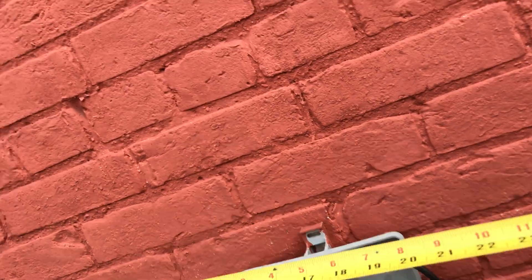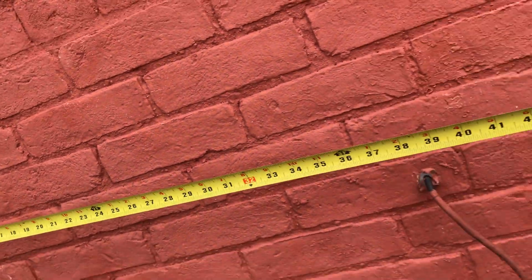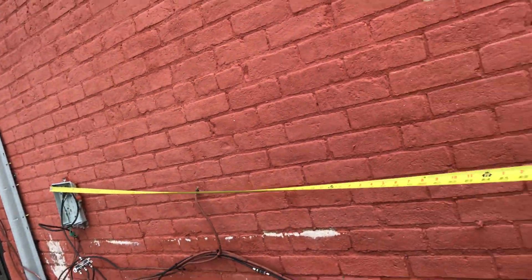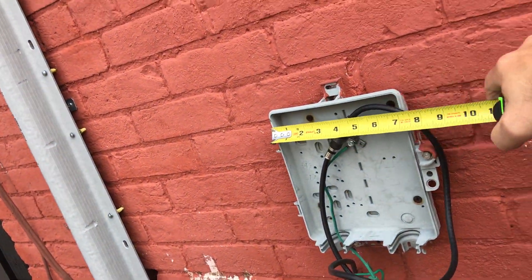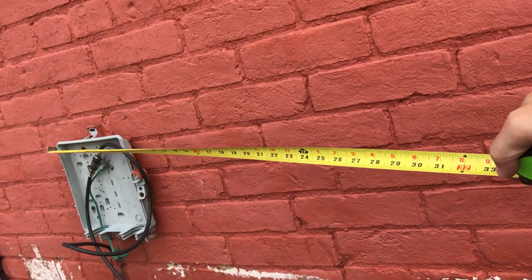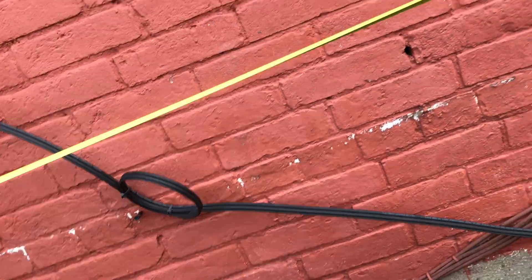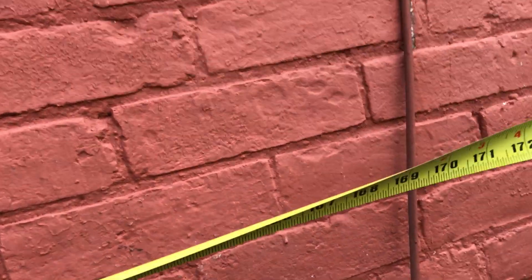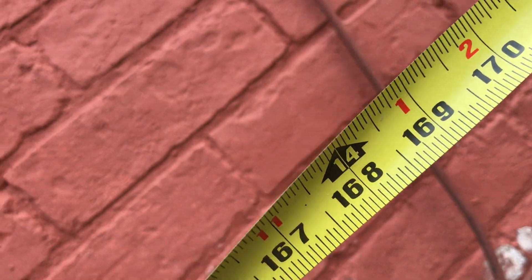So I'm going to go ahead and measure it. I'm going to put the tape measure and start right here. Let me do that again. So this measures here 14 feet — you can see where it says 14 feet right there. So it's about 15 feet, 14 feet for sure.